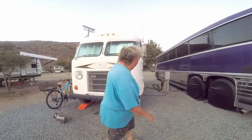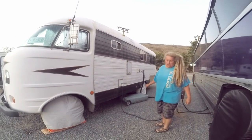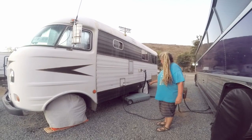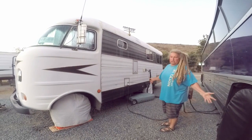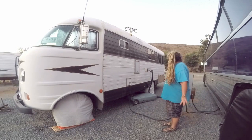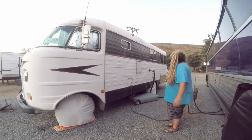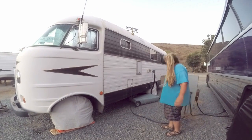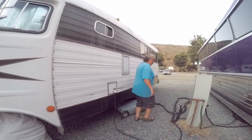This motorhome doesn't have a gray water tank, so she added a 32-gallon exterior tote-along tank. It runs on 30-amp service, and she also added a basket on the back.